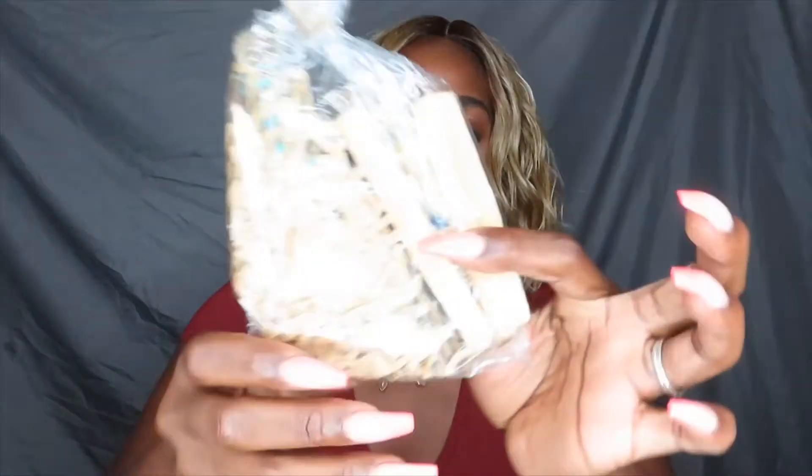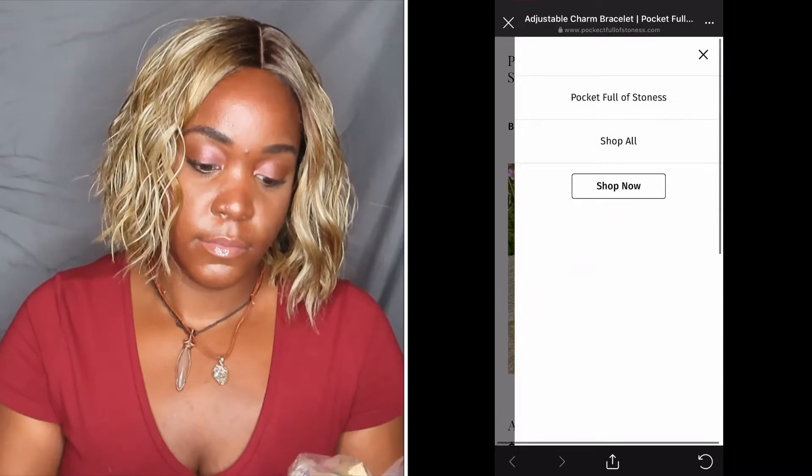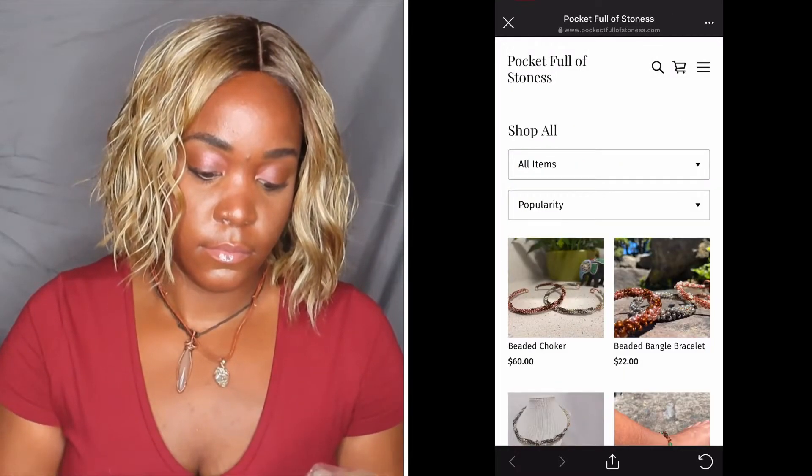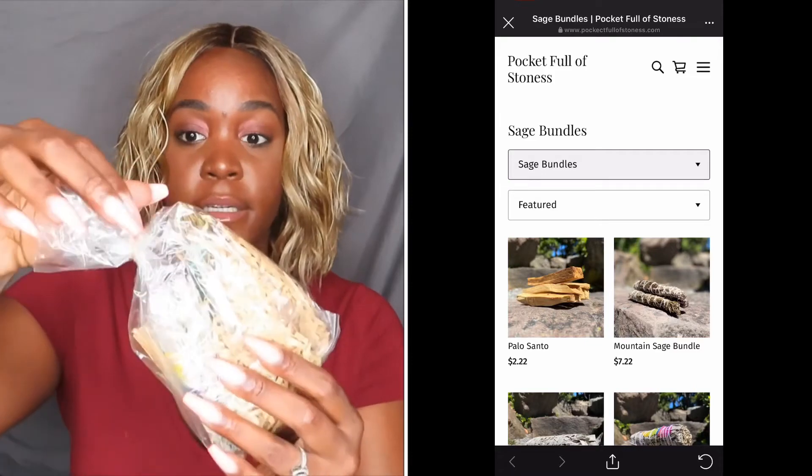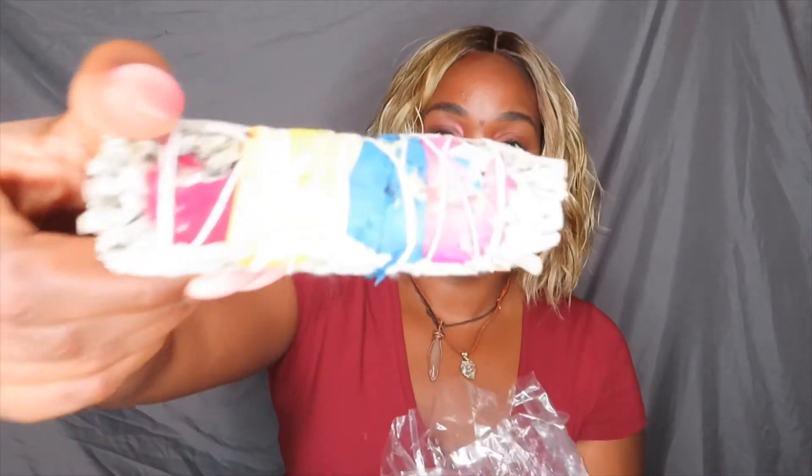I also bought some sage. In here I have my sage and then these sticks. Let me go to the website so I can give y'all exact details. We're going to open this up — it's really cute, very earthy. So I have this sage bundle here. It smells so good, y'all. I like the packaging too, it gives me very earthy vibes.